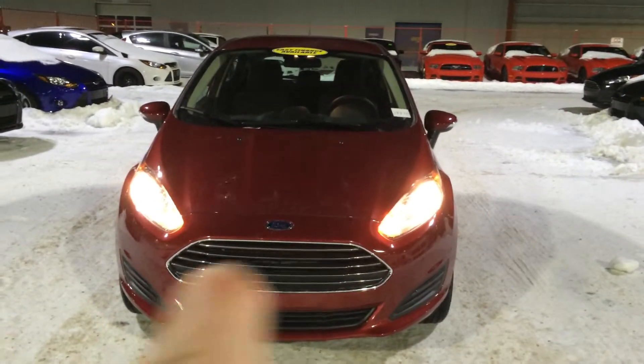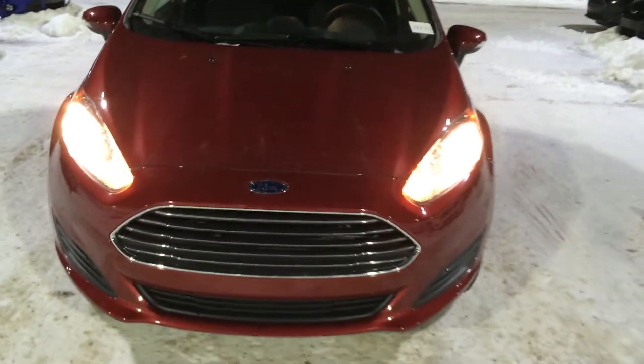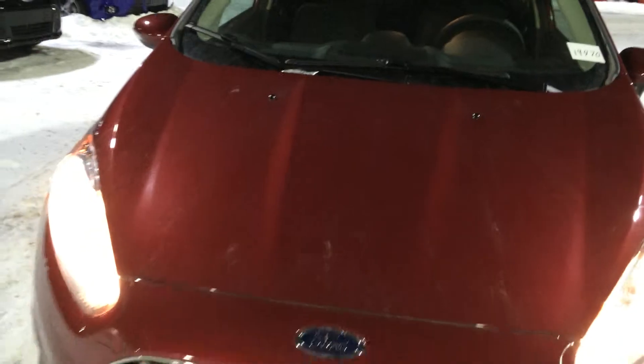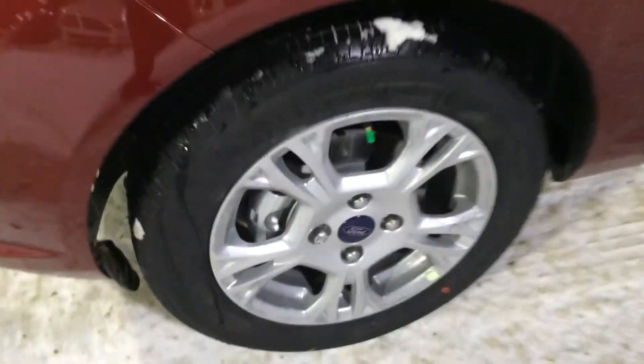You'll notice the chrome accented grille right on the front here. You've got the halogen headlamps and the Ford badge in the center. Check out the chiseled hood — look at those hard lines. They give a sleek look to the vehicle and appeal to the aerodynamics as well. Moving to the side, we've got 15-inch aluminum alloy wheels, integrated indicator signals built right into the side mirror caps, and blind spot mirrors built right in.